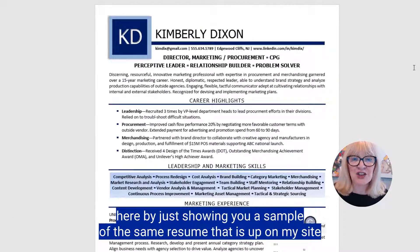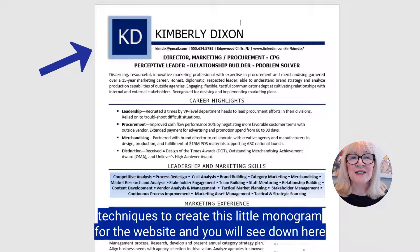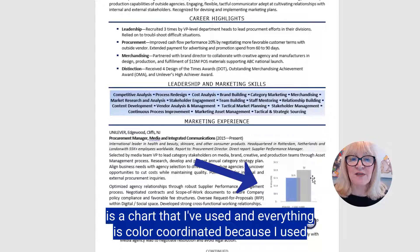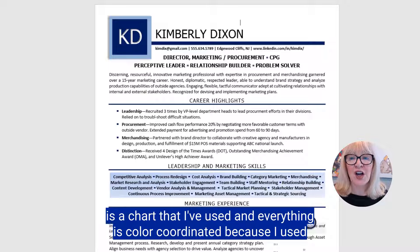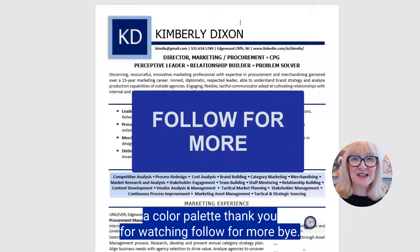I want to end by showing you a sample of this same resume that is up on my site. As you can see, I've used some advanced techniques to create a little monogram, and down here is a chart that I've used. Everything is color coordinated because I used a color palette. Thank you for watching — follow for more.